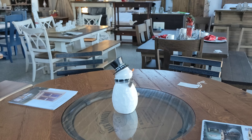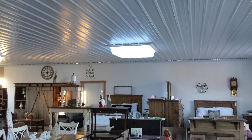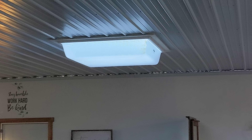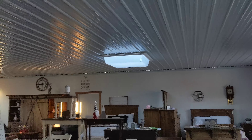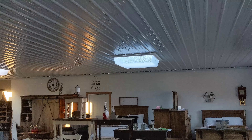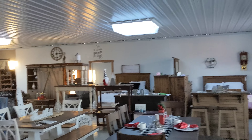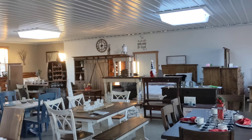The store has natural light coming in. Since they close by five, they don't really need additional lighting. When the sun's shining it's officially really bright in here, though obviously not right now since the sun's going down.